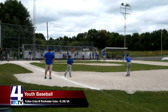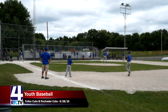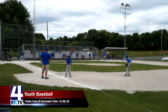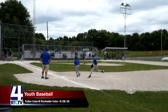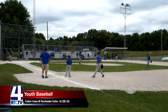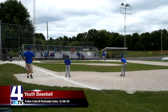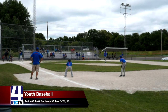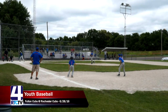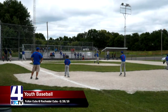We'll see what Adam, number nine for the Fulton Cubs, can do after a little pep talk. William Urback for the Rochester Cubs is up to bat. Good pep talk — Adam throws his first pitch for a strike. Way to come back strong. That's exactly what you want to see as a coach. And two strikes. I might need a pep talk from that coach every time — it worked pretty well.